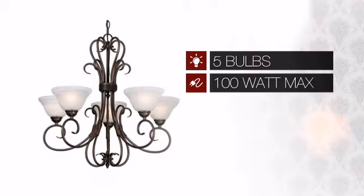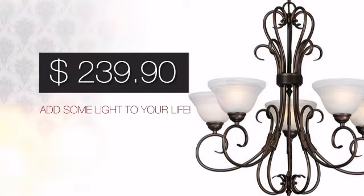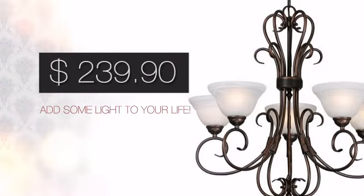Featuring five 100 watt bulbs, it provides a powerful light that will easily brighten up any space. And with a price like this, it's easy to add some light to your life.